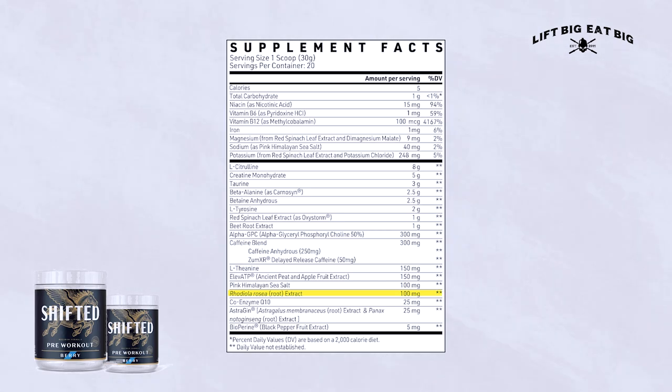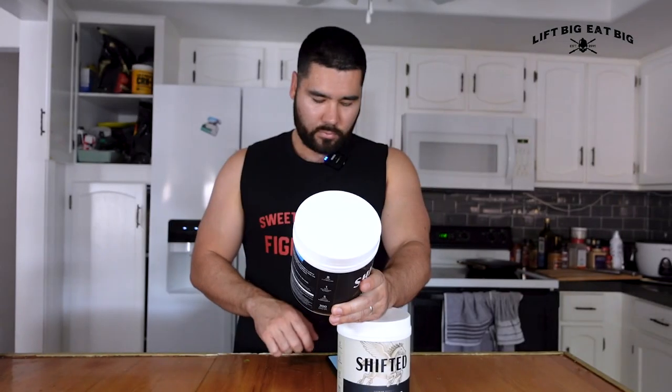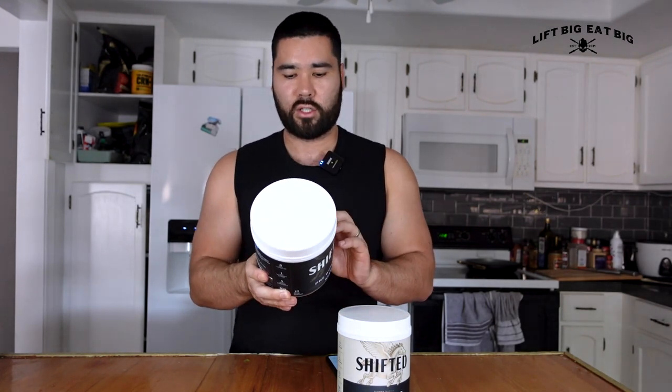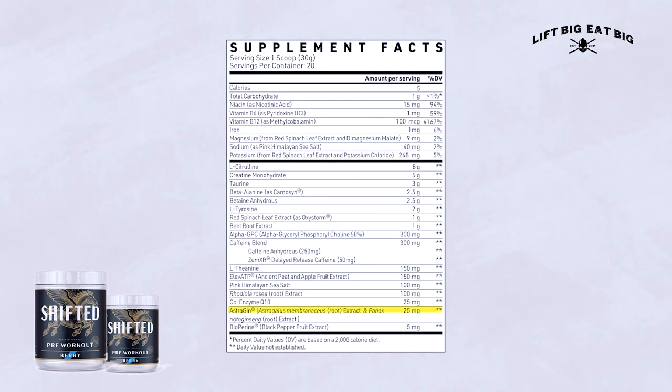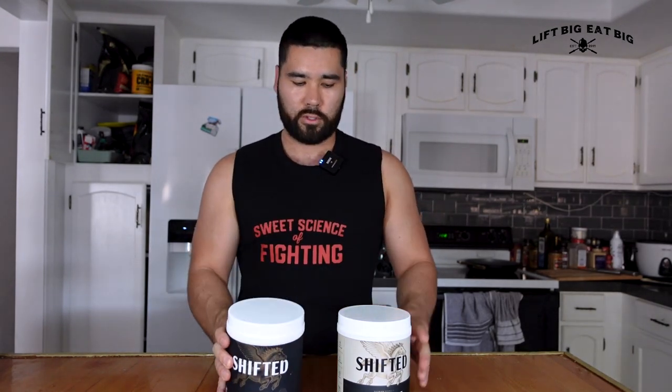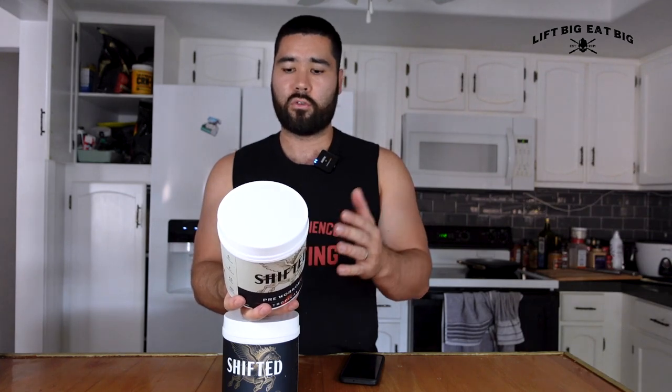Finally, we have Rhodiola rosea at 100 milligrams — slightly below the efficacious dose, and the only ingredient that's somewhat underdosed. It's associated with reducing fatigue and having a nootropic effect. There's also some ginseng and black pepper extract at two to five milligrams. Overall, the full ingredients list has a lot of good stuff, most of it properly dosed.